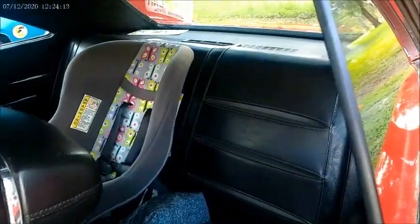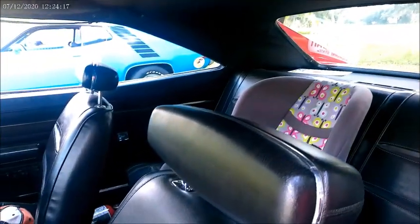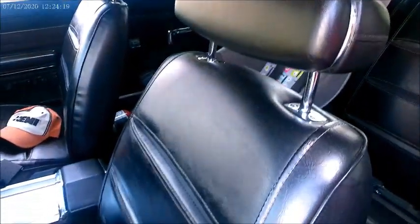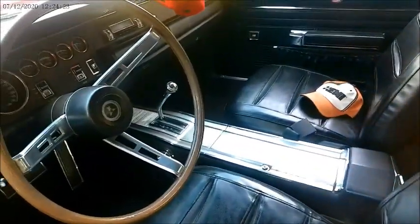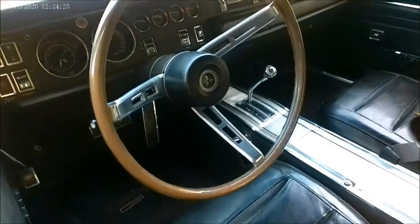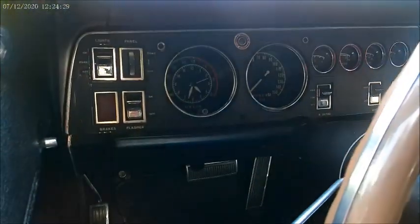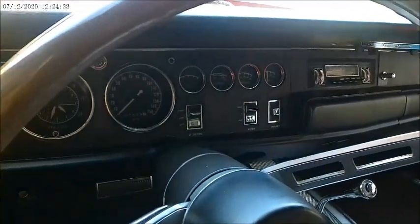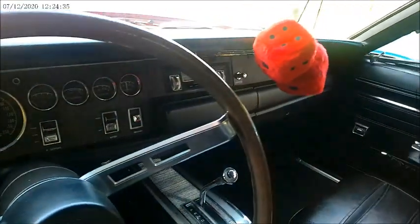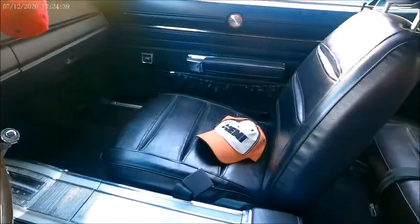We've got a child seat in the back. Headrests in the seats in front — I think it was the first year for that, and in fact I know that all '68s did not have those. Probably took effect in the middle of the year. There's the Torque Flight Automatic.